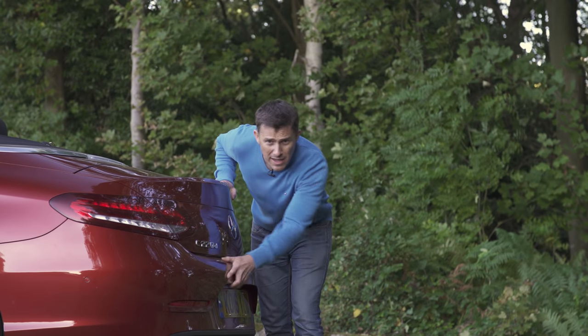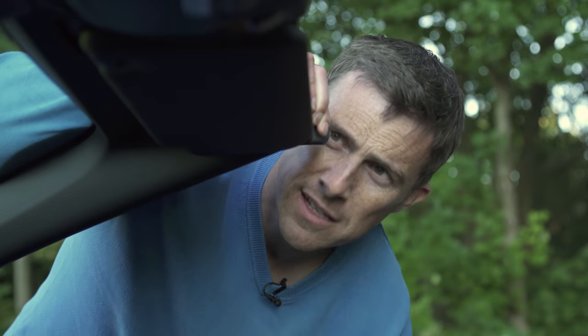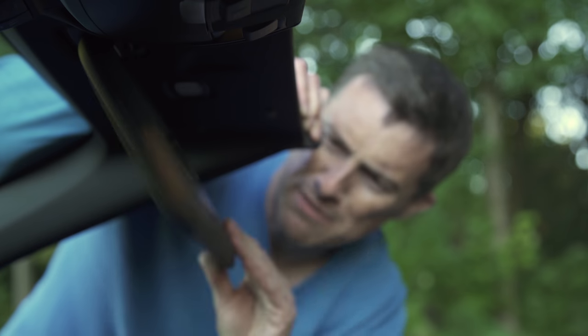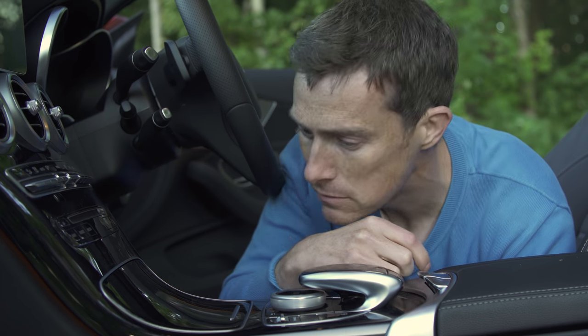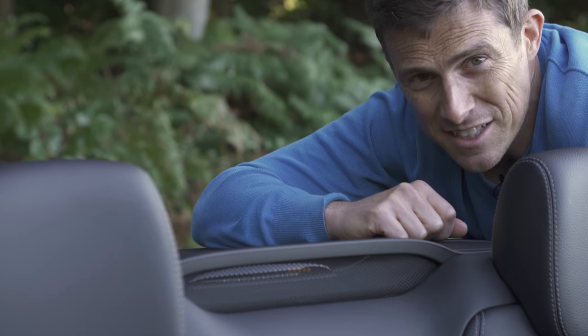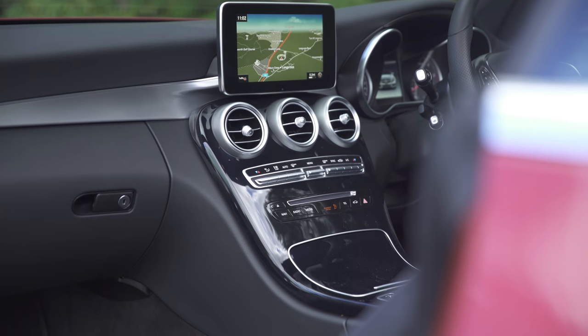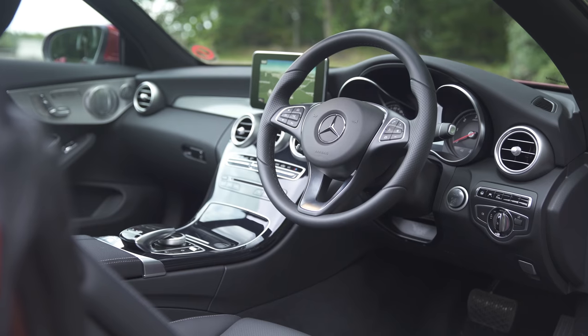Not everything about the Mercedes C-Class Cabriolet is perfect — here are five annoying things. There's no external boot release; you can only open it with the key or from inside the car. The sun visors feel a little cheap and nasty for the price. The gloss black trim looks great but scratches easily. If you take the roof down with people in the back, you need to warn them to move their heads forward — otherwise the roof hits them. And the distance indicators for the rear parking sensors are partially obscured by the wind deflector.